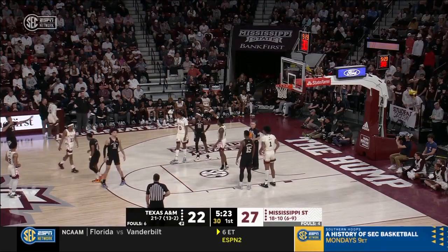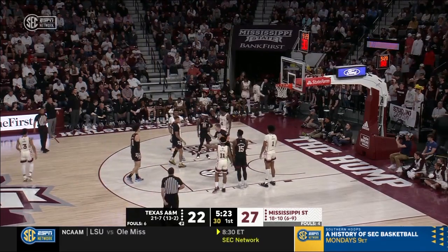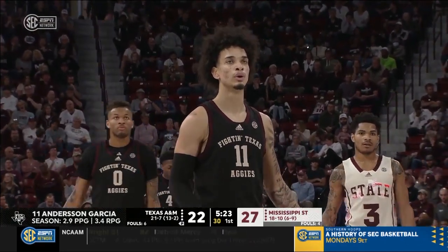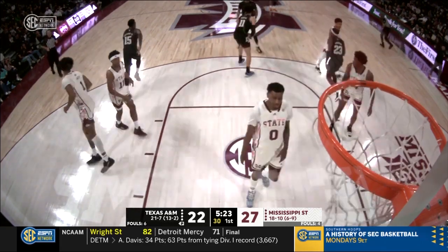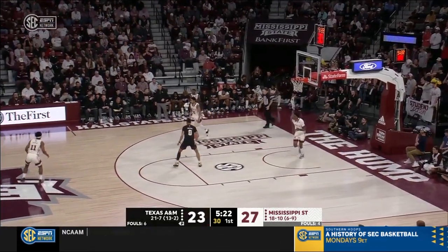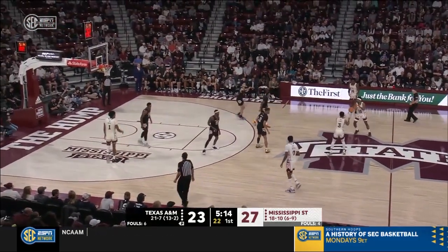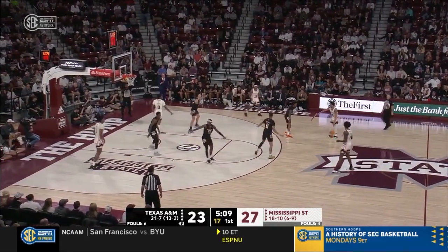For your team, getting on the offensive glass puts pressure on the defense. Here's an incredibly obscure stat: Texas A&M is 13-1 this year when Anderson Garcia scores three or more points. Garcia now with four points in the game. We'll see if that trend holds — for the Aggies, they better start feeding Garcia. Keep the trend going — he's done his part, he's got his four.